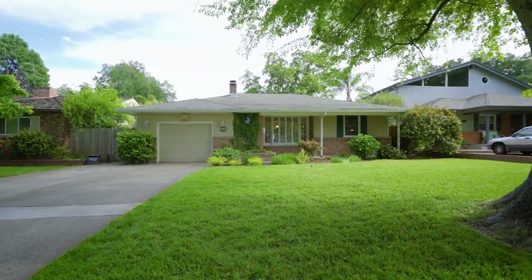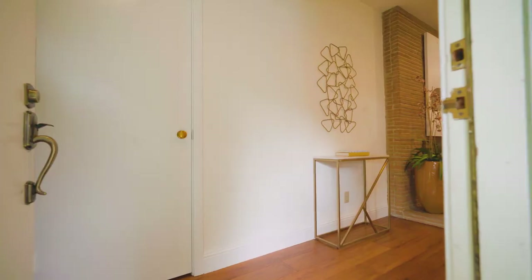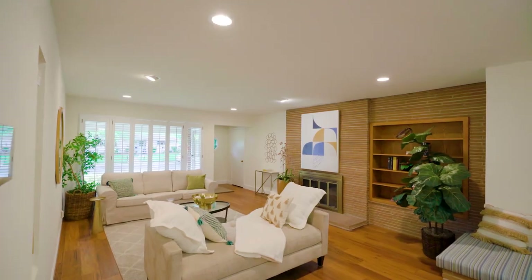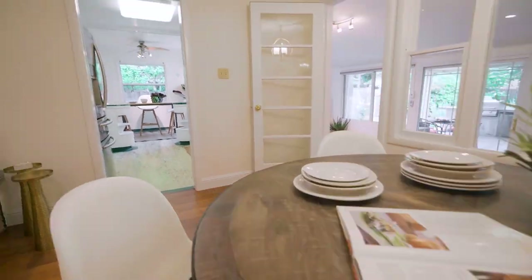Hello and welcome to 440 Sandburg Drive, where this three-bedroom, two-bath home has big options, a lot of heart, all with a manageable footprint. Stepping into 440 Sandburg, you're greeted with touches of mid-century comfort and cool.